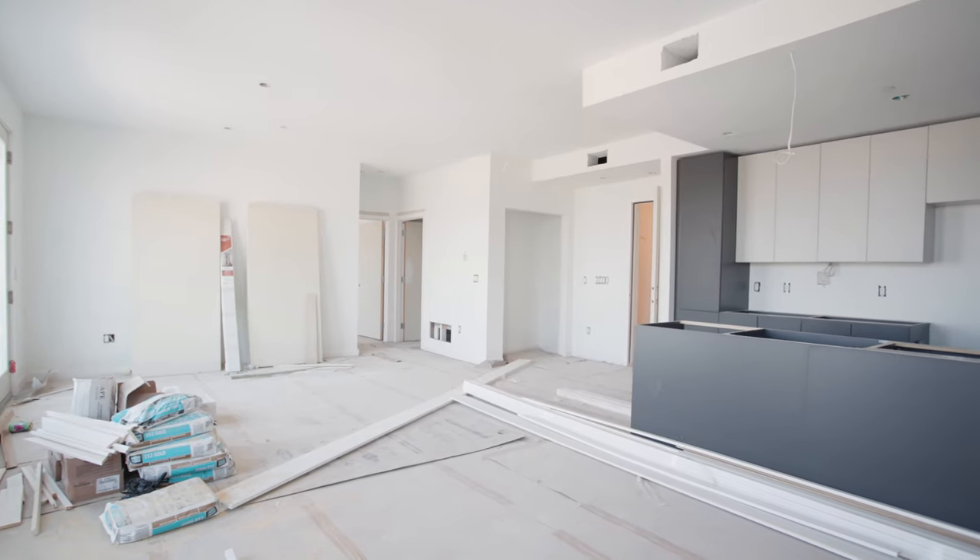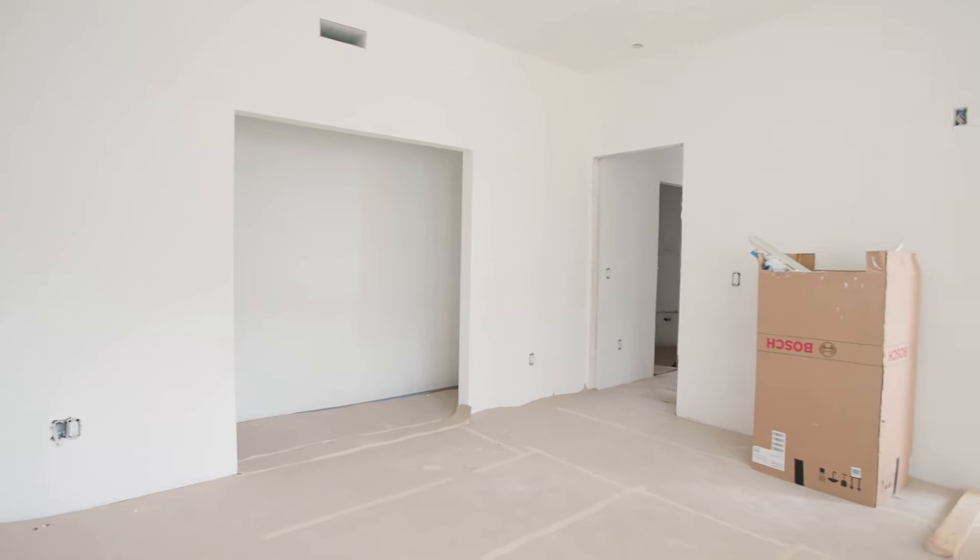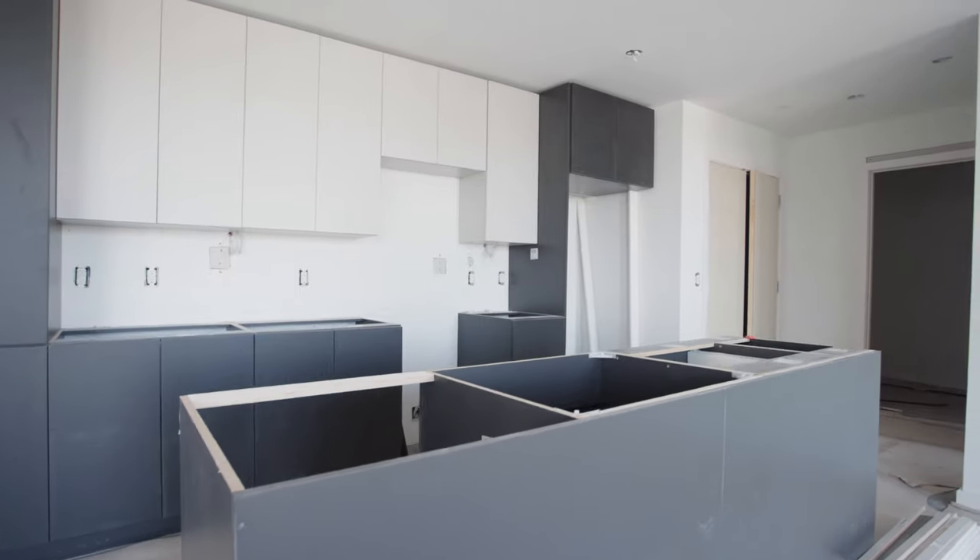Each unit also has smart home technology and appliances, including the Samsung Family Hub Appliance Package. Every resident has their choice of standard finishes, including cabinets, hardwood flooring, and tile options.